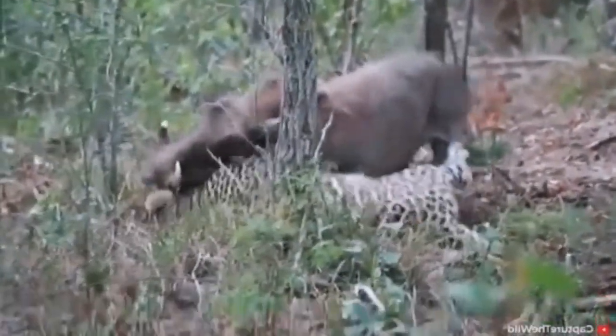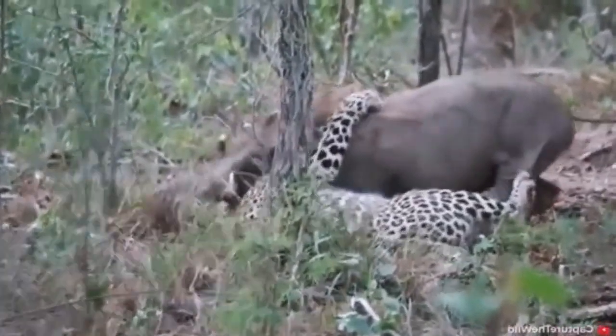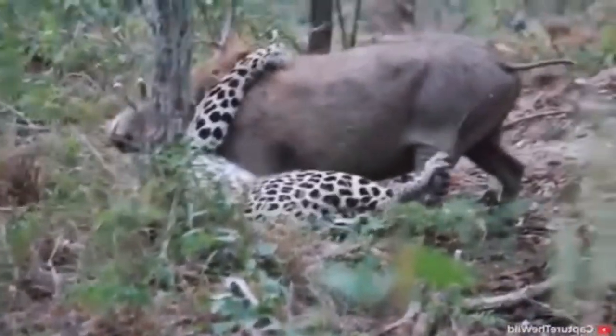Here you'll see an aggressive leopard battling a warthog. The leopard is on the ground while the warthog stands tall and gives a good fight.